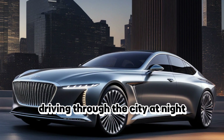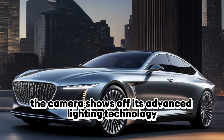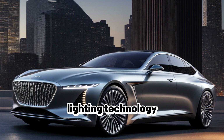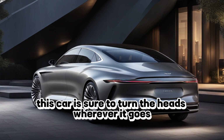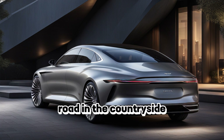The car driving through the city at night — the camera shows off its advanced lighting technology and sleek design. What really sets the New York apart is its advanced lighting technology. With LED headlights, taillights, and daytime running lights, this car is sure to turn heads wherever it goes.